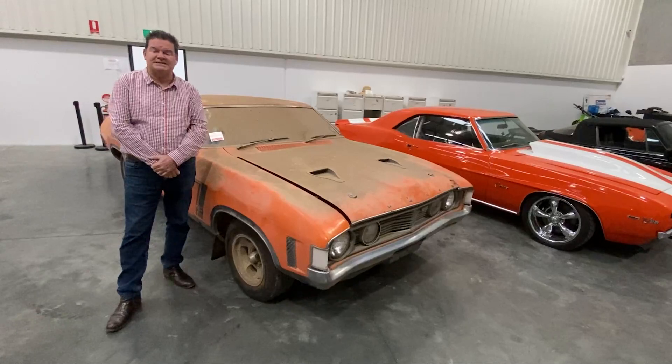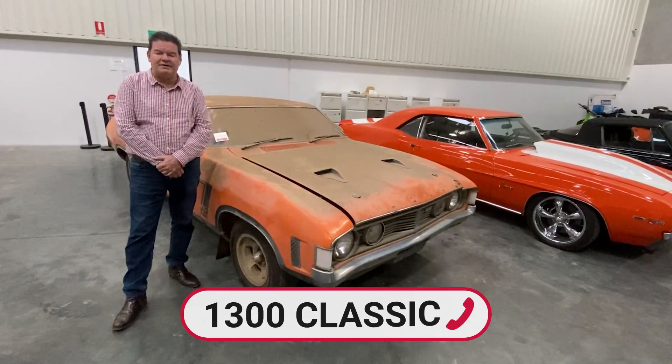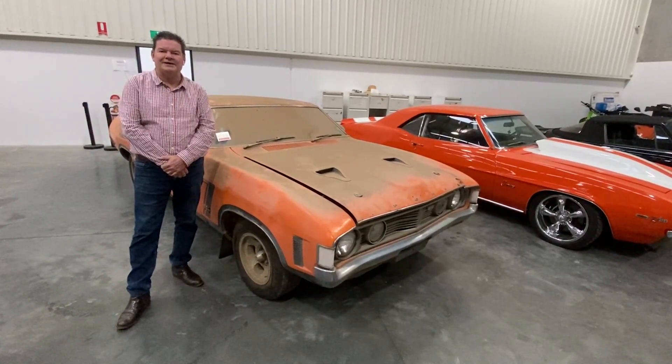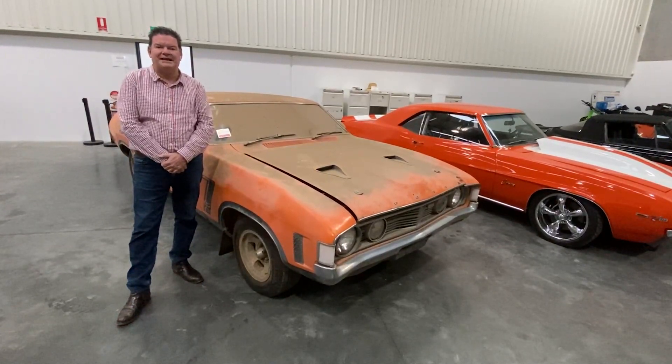So if you've got a car at home and you're thinking about selling, or you've got something in the shed — a motorbike, whatever — give us a call on 1300 Classic or pop us an email to classic@graves.com.au, and follow us on Facebook to see where the Chicken Falcon ends up in a couple of days' time.